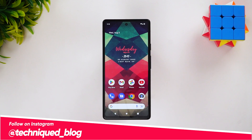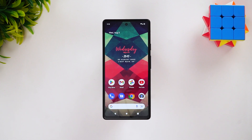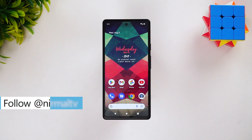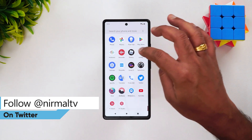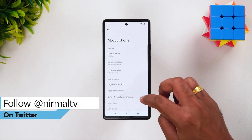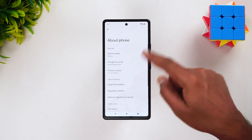If you are having a Pixel 6a device, you can head over to the link in the description of this video. There you can see that the Pixel 6a is eligible for the beta version of the Android 13 update. So this is the Pixel 6a we have with us — let's go to About Phone. You can see here: Pixel 6a.